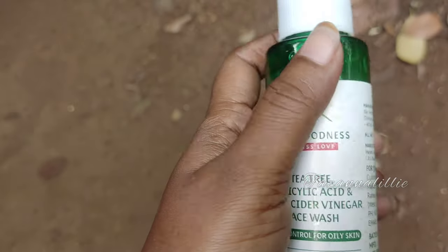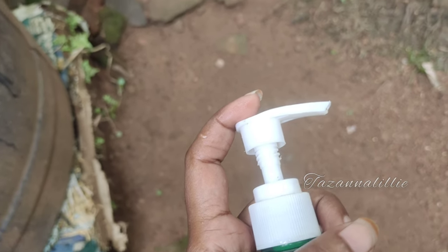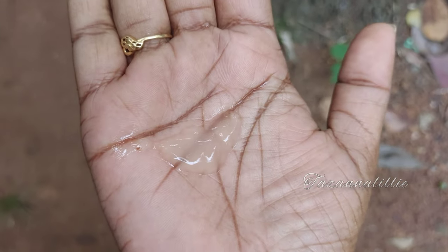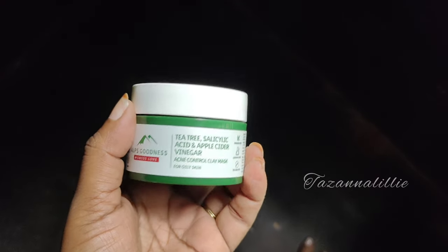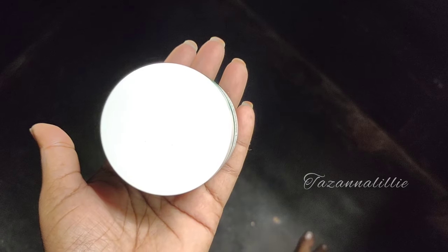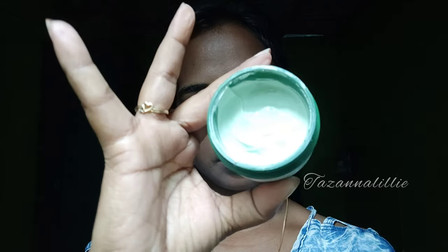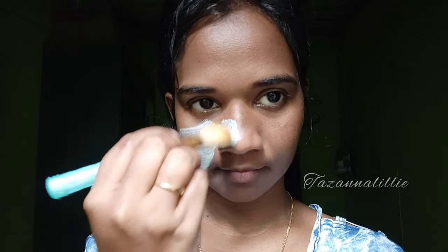I like my products. I love my eyes. I use my oily skin face wash. I use this as a clay mask. It has a tingling feeling, a very nice feeling, and a big feeling that helps you feel satisfied with your skin.